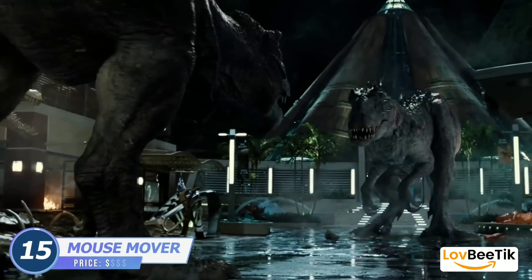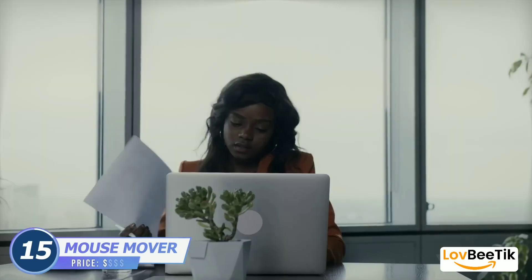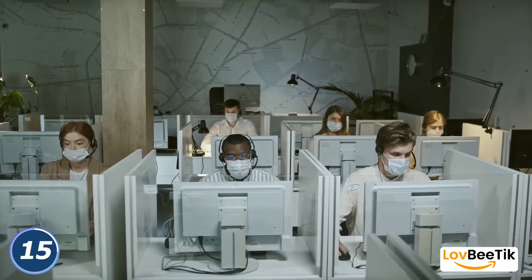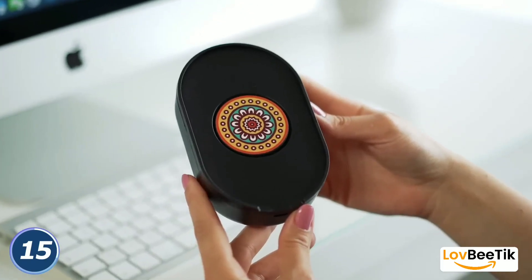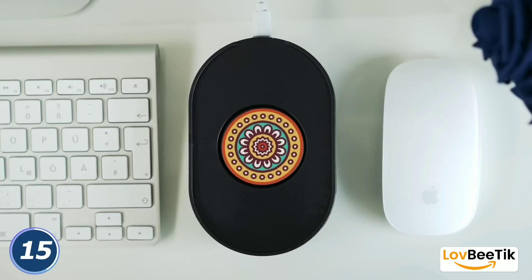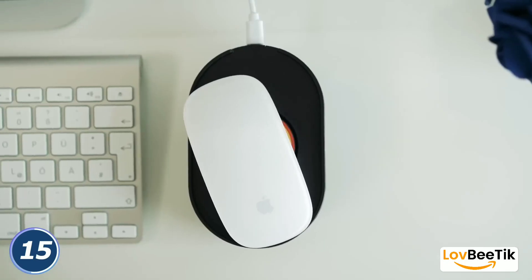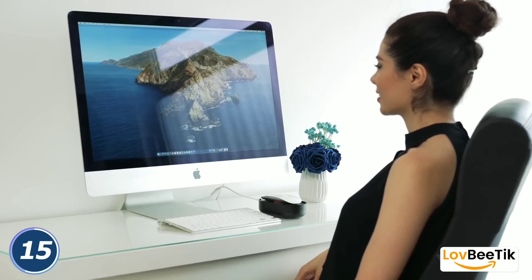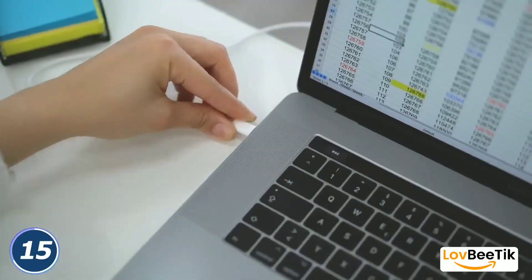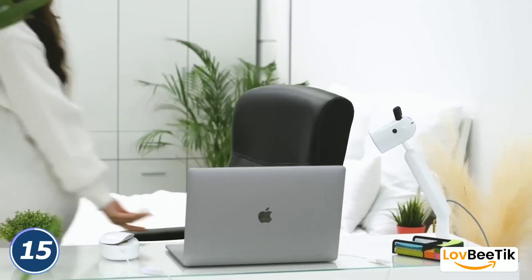Tech 8US A Mouse Mover. Tired of your computer going to sleep at inopportune times? Enter the Tech 8US A Mouse Mover — your ultimate solution for uninterrupted computing. This ingenious device simulates mouse movements at programmable intervals, tricking your computer into thinking you're actively using it. It's an essential tool for those who work from home, run lengthy downloads, or need their computer to remain awake during important tasks. Say goodbye to screen lockouts and stay in control of your digital world.